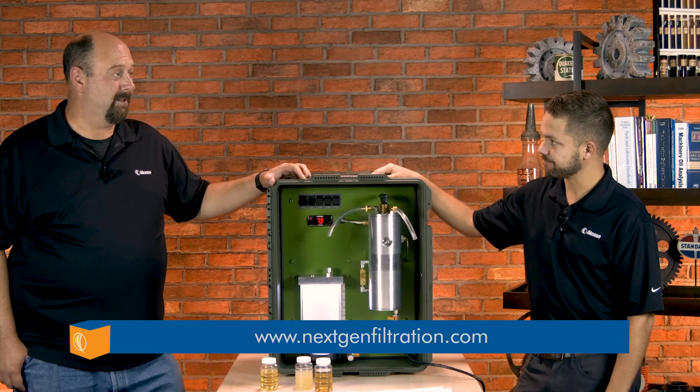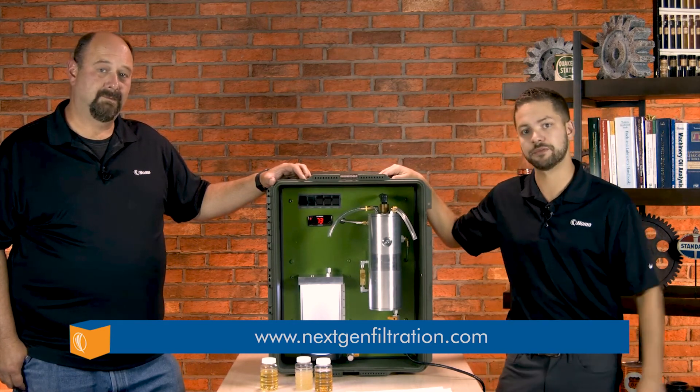That's saving money right there. For more information on this system, please visit the link below.